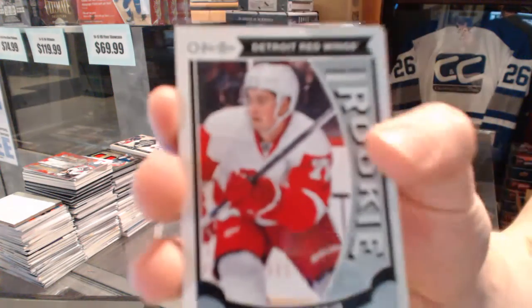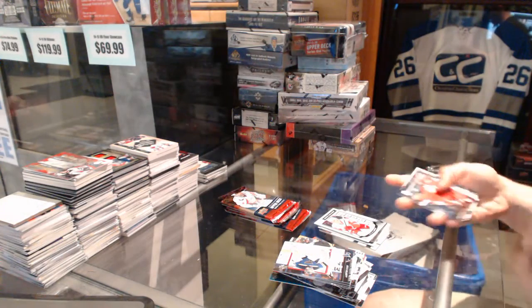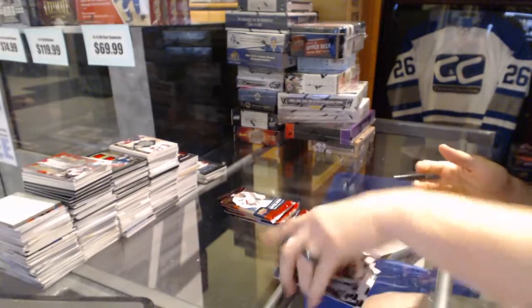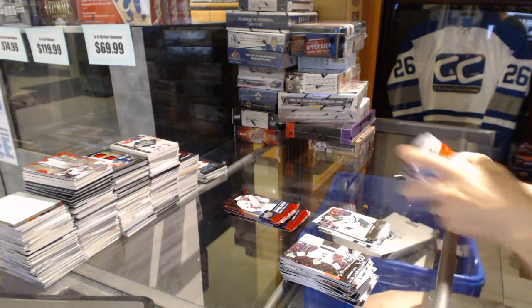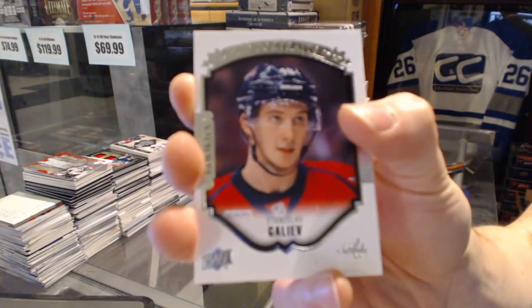OPG Rookie for the Detroit Red Wings, Dylan Larkin. Young Guns for the Minnesota Wild, Gustav Olofsson. Portraits for the Washington Capitals, Stanislav Galliard.